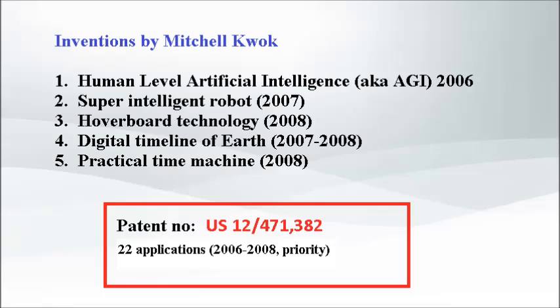Super-intelligent robots are similar to superheroes because they are superior to humans. Both inherit basic characteristics of humans, but greatly exceed them in terms of intelligence and abilities. The patent that viewers should analyze, which directly relates to this video, is patent number 12-471382, entitled Practical Time Machine Using Dynamic Efficient Virtual and Real Robots. Approximately 22 total patent applications were filed with the USPTO on this invention from 2006 to 2009 priority.